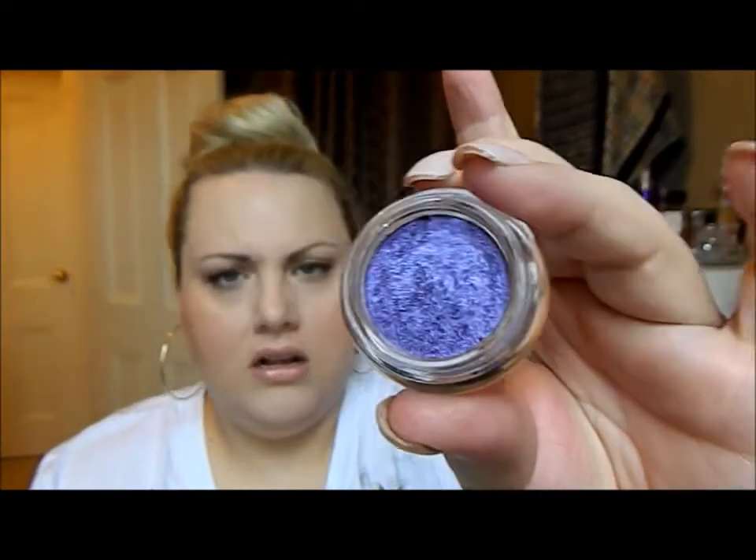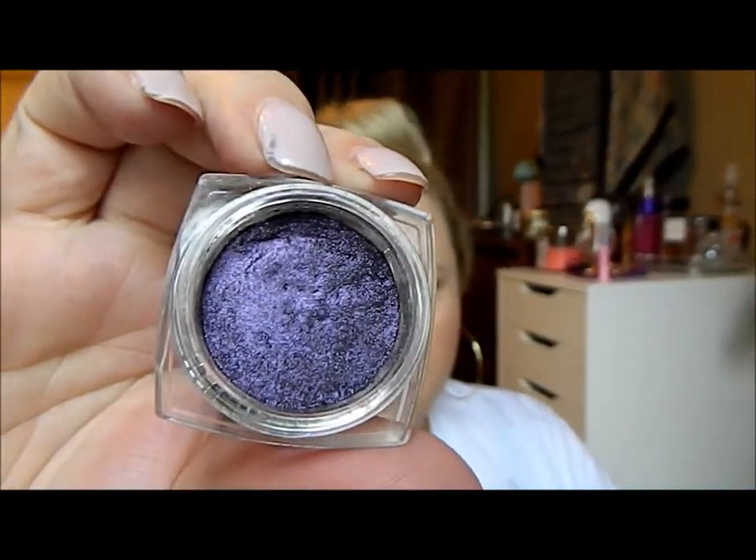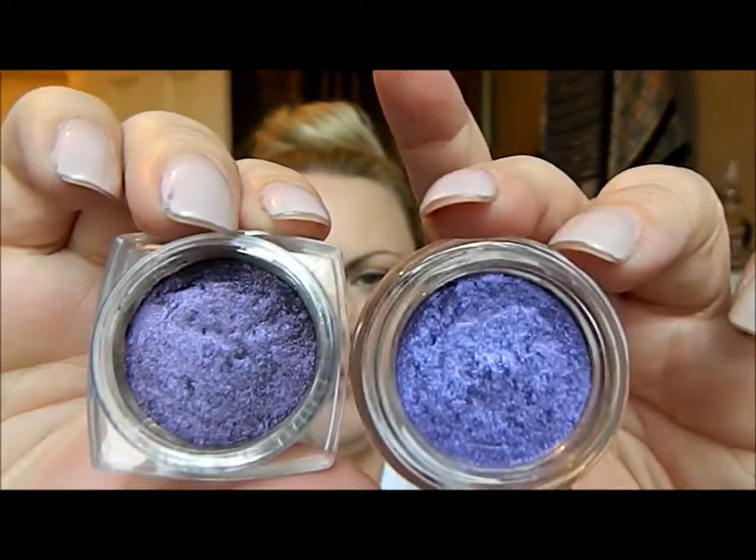Throughout the video I'll show you because for a lot of the products I have one item on half of my face and the other item on the other side of my face. The second set of dupes is the Lancôme Color Design Infinity eyeshadow in Vibrant Violet, and the dupe is a L'Oréal Infallible in the color Purple Obsession. That's what they look like next to each other.